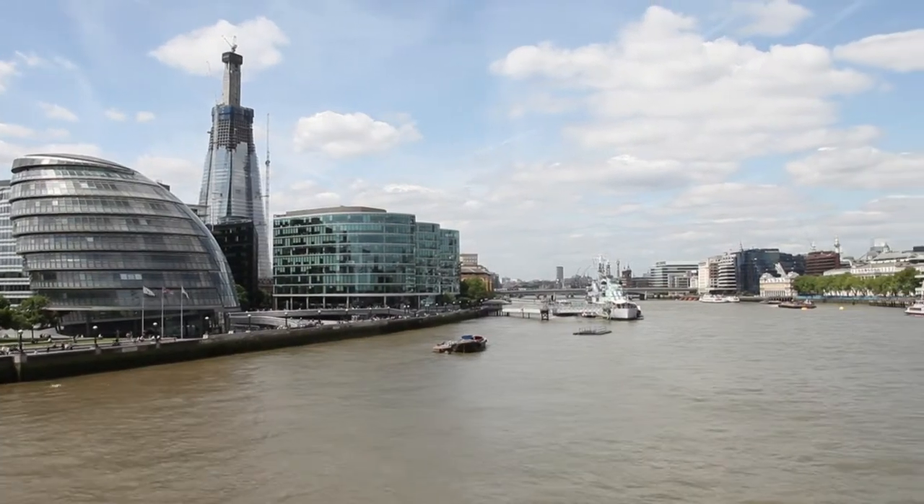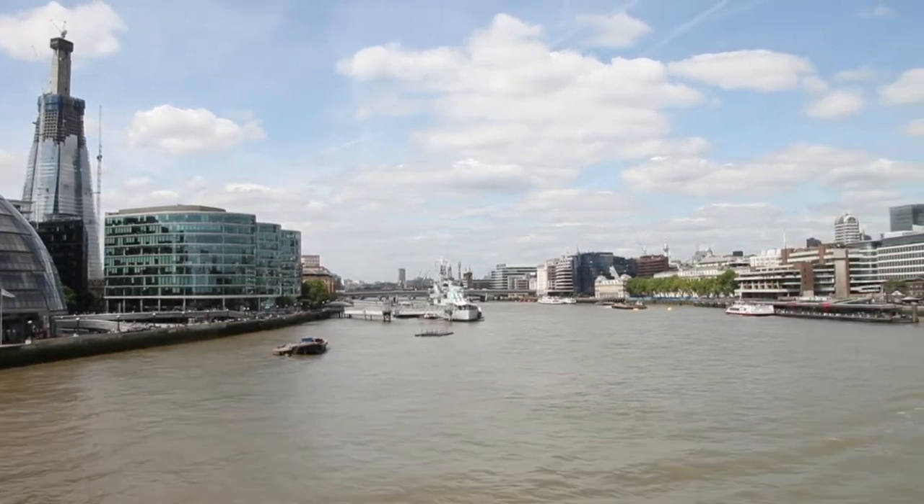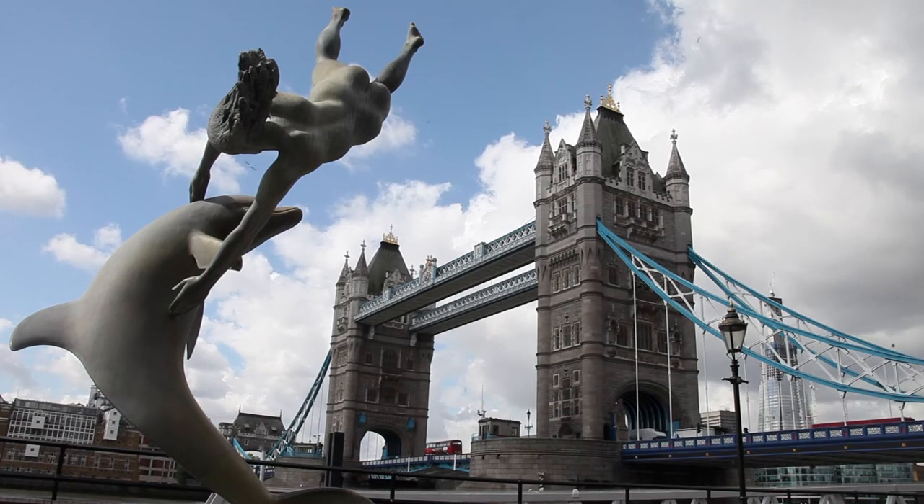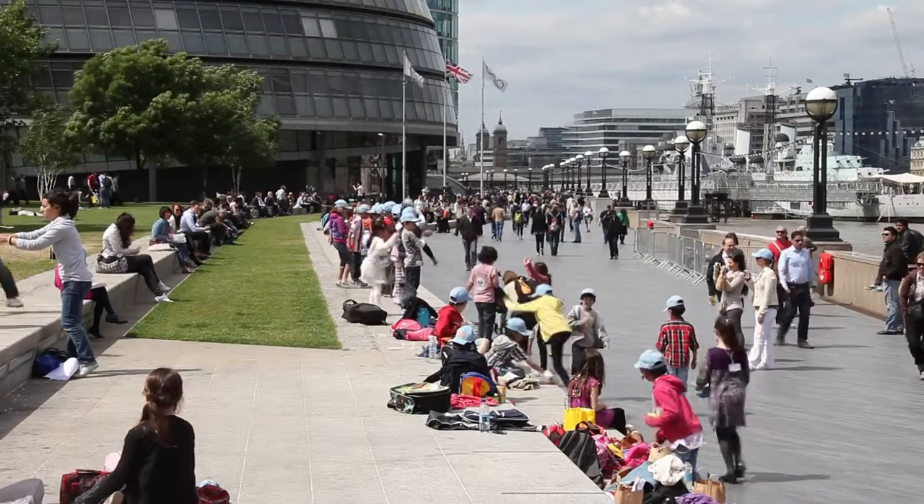London Bridge, with its proximity to the city, London's waterfront and South Bank, is undergoing a wave of regeneration, transforming this already vibrant cultural destination into a sustainable residential community.